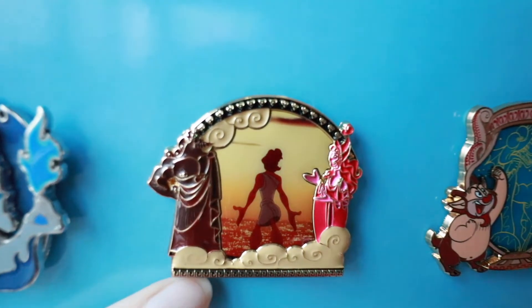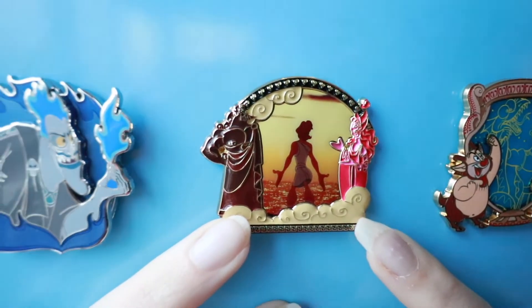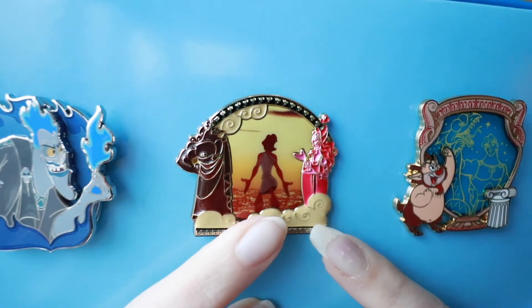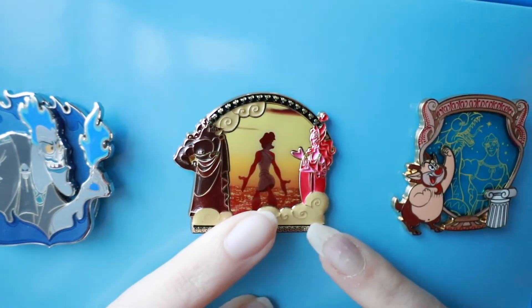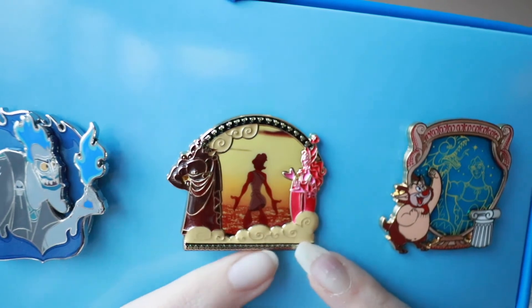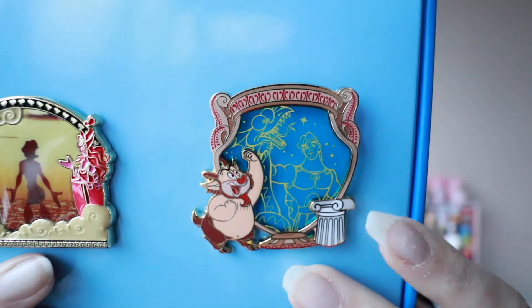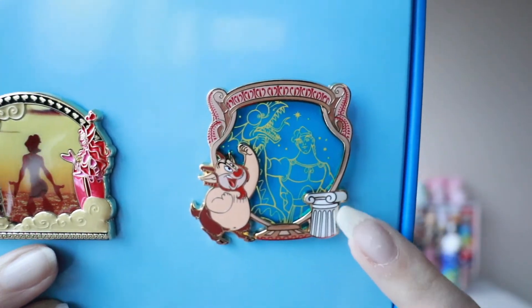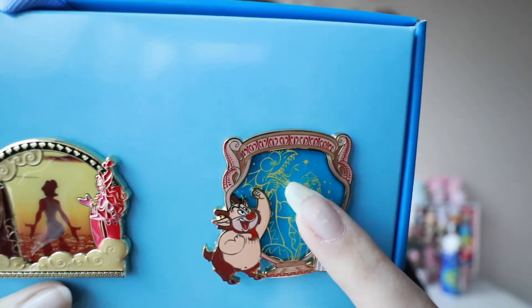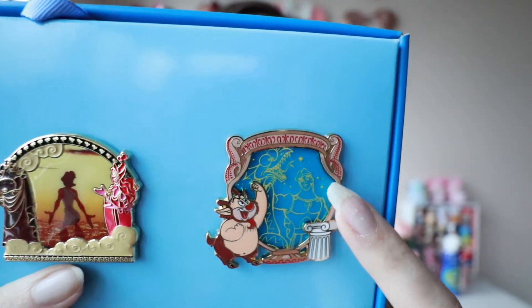Then we have this middle frame. I believe those are his parents on the sides here. I have not seen Hercules for a really long time. The photo in the middle is of young Wonderboy himself — it's kind of a cool scene of him overlooking the city. And then the last one is the stained glass. You've got Phil and this little pedestal column thing, and they are fighting the Hydra in the background. So this is the blue stained glass version.